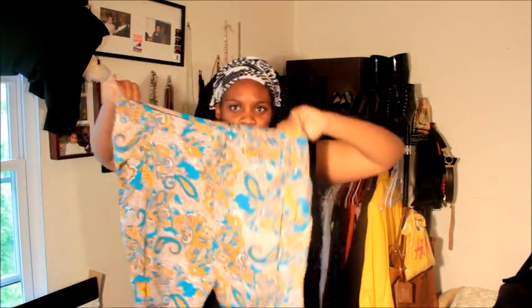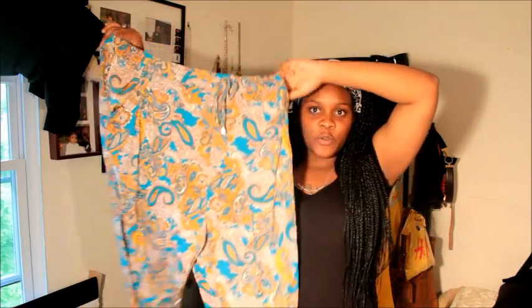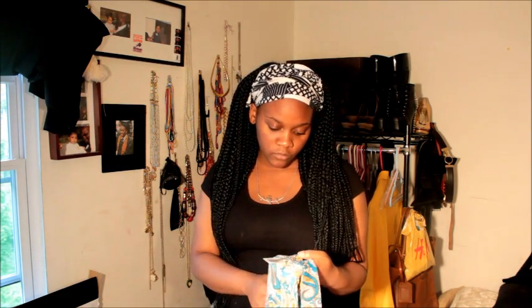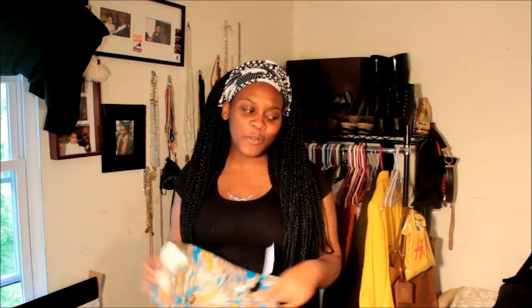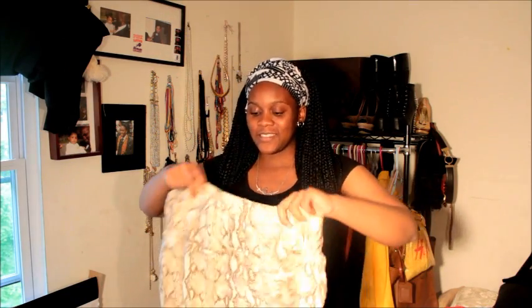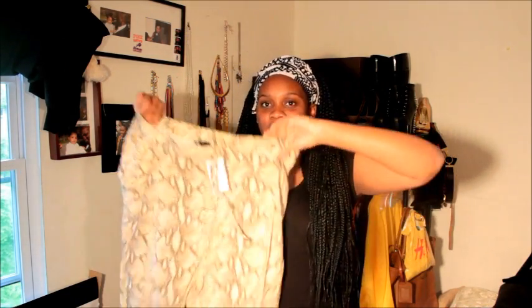I also got these pants from H&M — I believe they're called harem pants or something. They have this really cool print, and this was 25 dollars, which was expensive. I also got them in the snake print — this one is also really pretty.